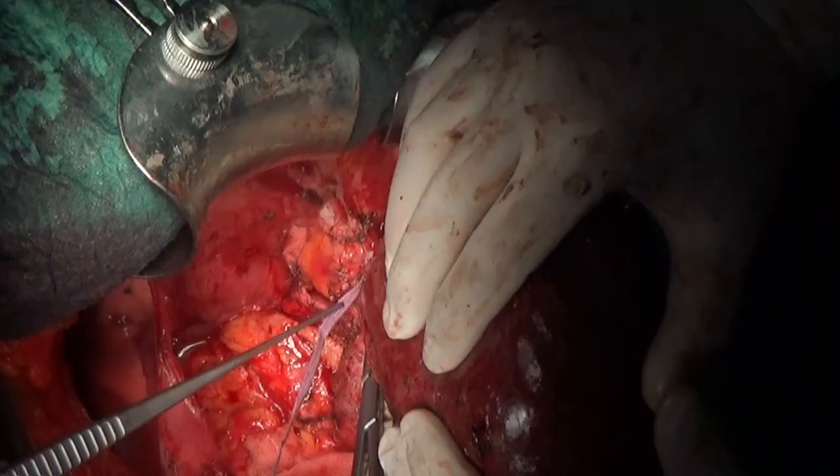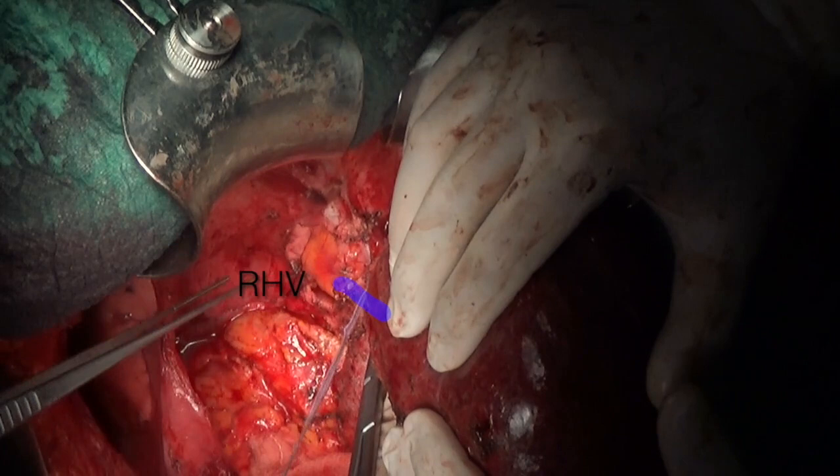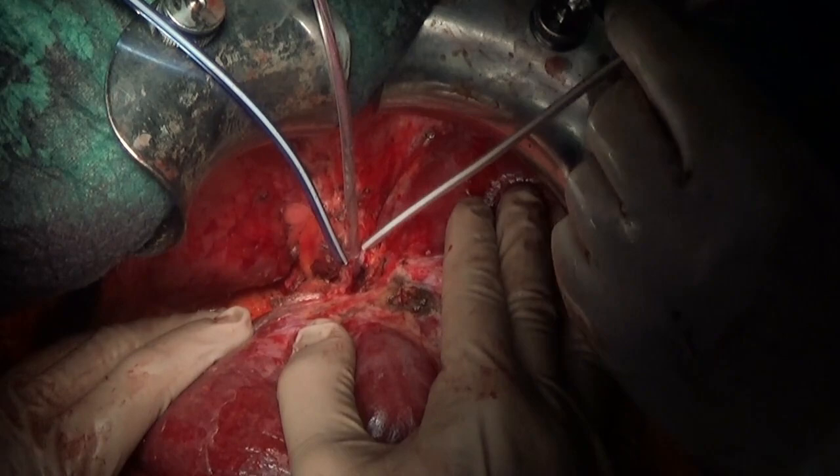Right, middle, and left hepatic veins were skeletonized and surrounded by tourniquet, obtaining selective control of the liver outflow. The hepatic artery was also isolated.